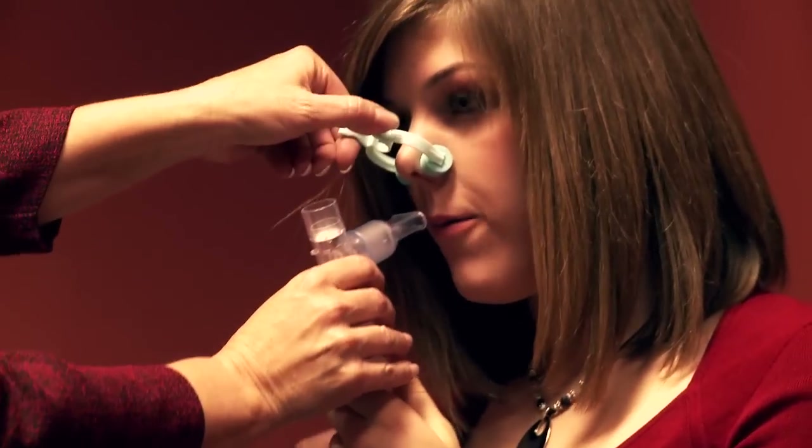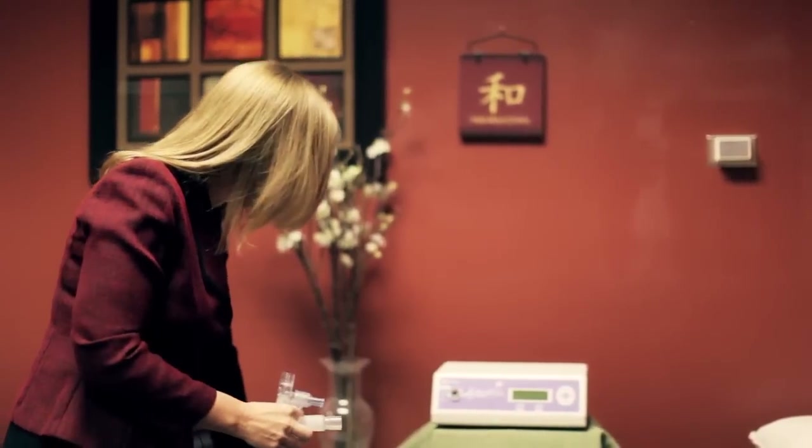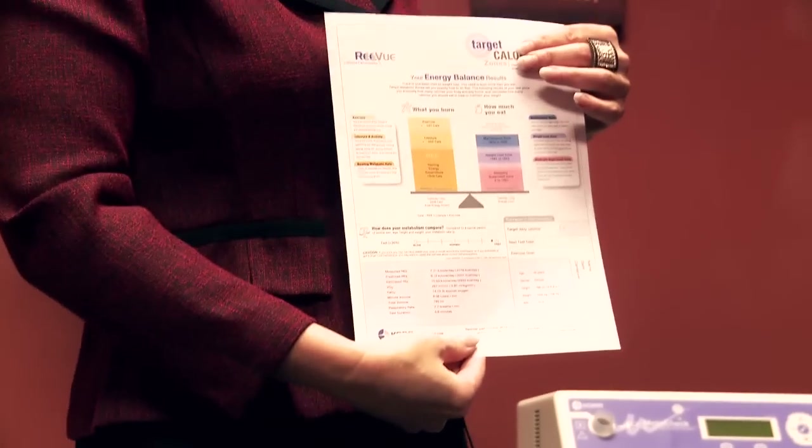When the test is complete, you simply remove the mouthpiece and nose clip, enter in some basic data, and the results print out. This printout makes explaining the results to your patient extremely easy.